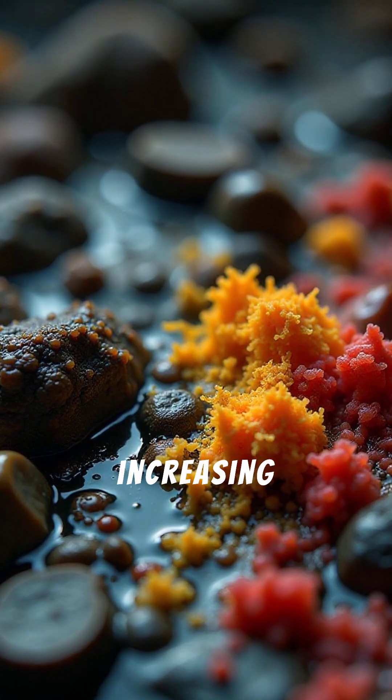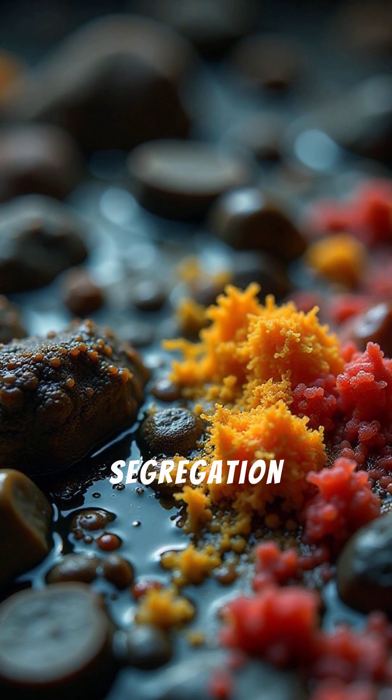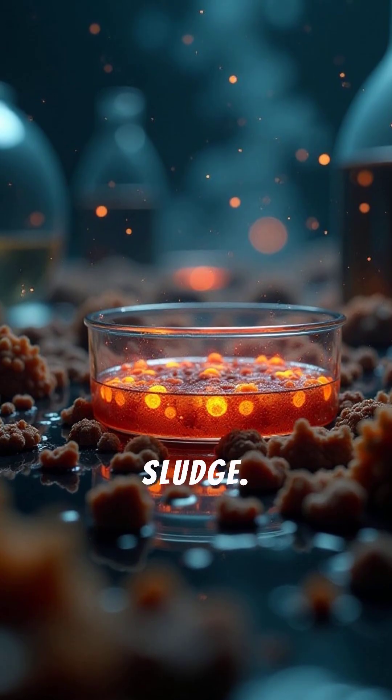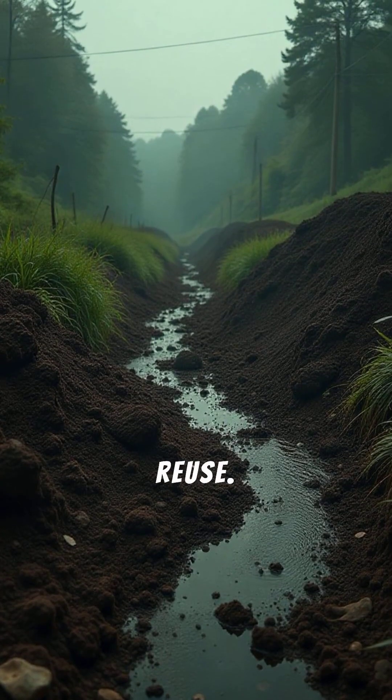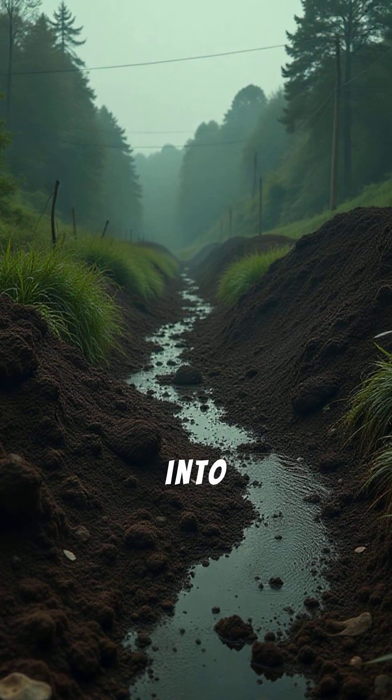However, increasing chemical use in homes and poor waste segregation are changing STP sludge. This raises pathogen levels and reduces its potential for safe reuse. Are we letting a valuable resource turn into a problem?